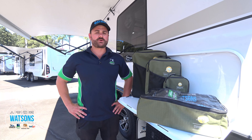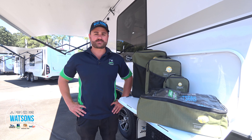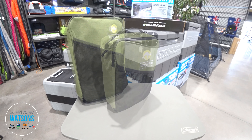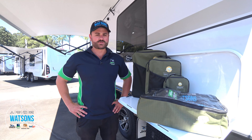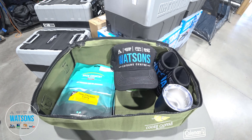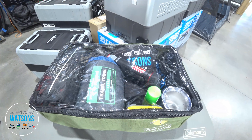Camping World Coffs Harbour currently stocks the Explorer bags in three different sizes: large, medium, and small. We are also stocking the PVC clear top canvas bag.